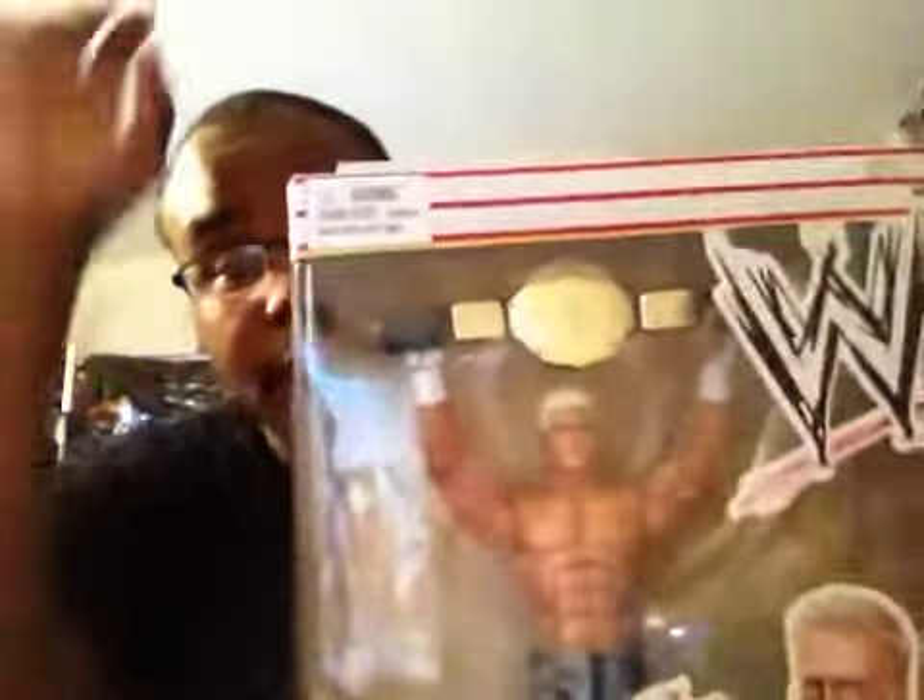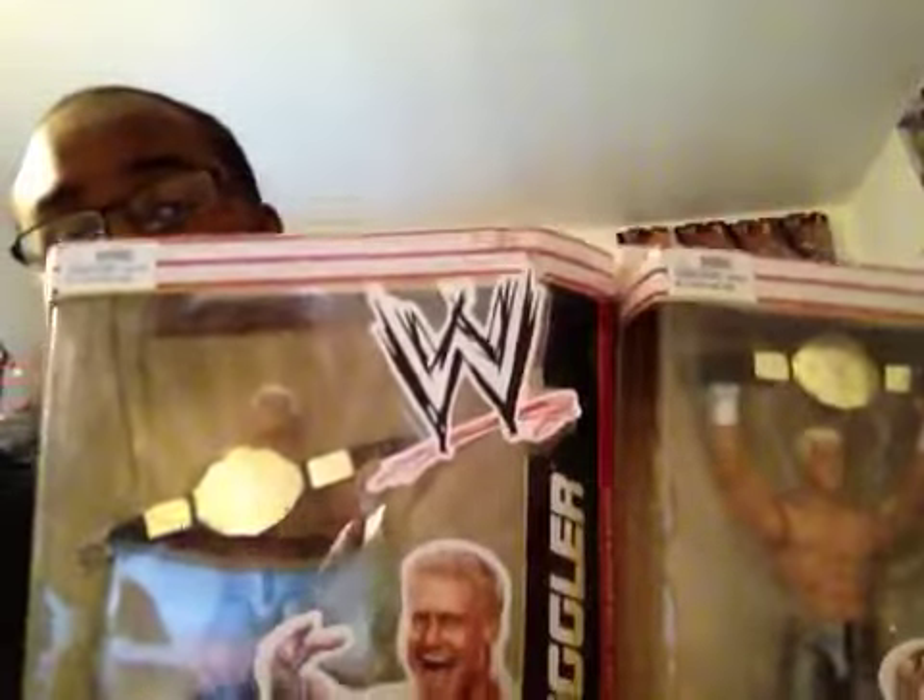I also wanted to get another Bret but I might just buy one from eBay. The other pickup was the variant for the Dolph Ziggler Elite 13 figure — when he's holding the title. I'm pretty sure this is the rarer of the two versions. This is the one I bought today, and this is the one I already have, so I have both variants. This is actually my third Dolph Ziggler overall.